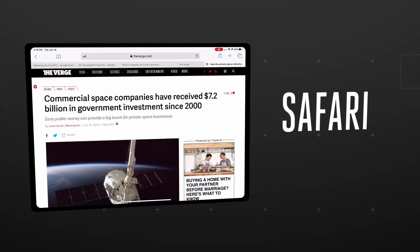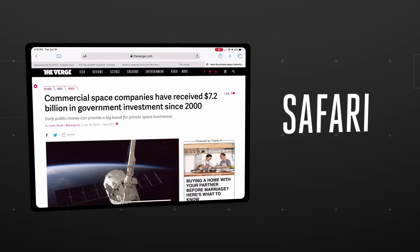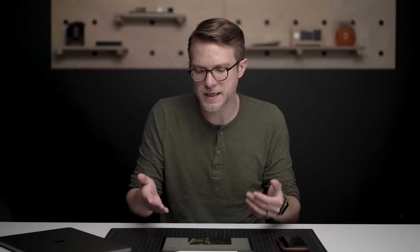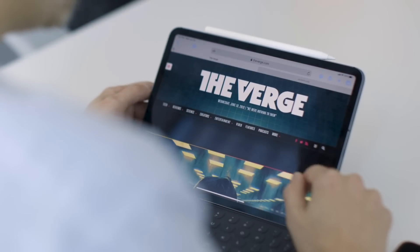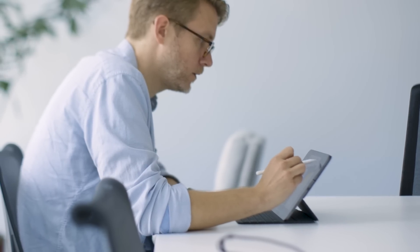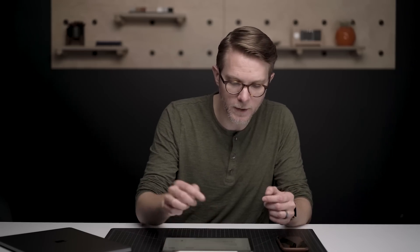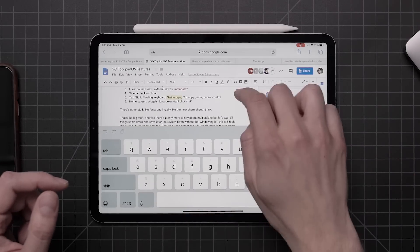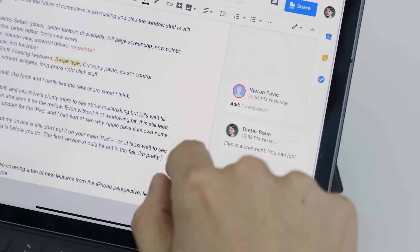I think my favorite feature in the new iPadOS is Safari, because Apple has made a desktop-class browser. What that really means is it is telling websites that it's a Mac browser instead of an iPad browser, so they're serving the full real Mac version of their websites. Then Apple's done some stuff to make it work for touch. Google Docs is a really good example — you can highlight stuff, you can type stuff in, and you can even see the comments.